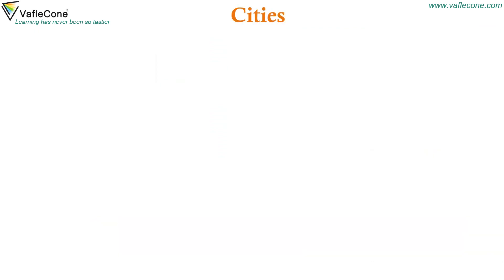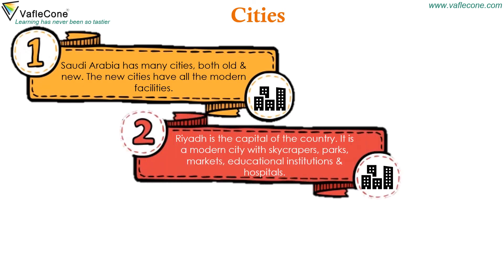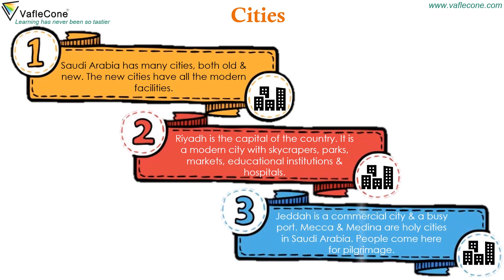Saudi Arabia has many cities, both old and new. The new cities have all the modern facilities. Riyadh is the capital of the country — a modern city with skyscrapers, parks, markets, educational institutions and hospitals. Jeddah is a commercial city and a busy port. Mecca and Medina are holy cities in Saudi Arabia, and people come here for pilgrimage.